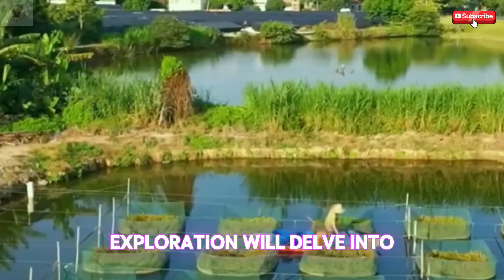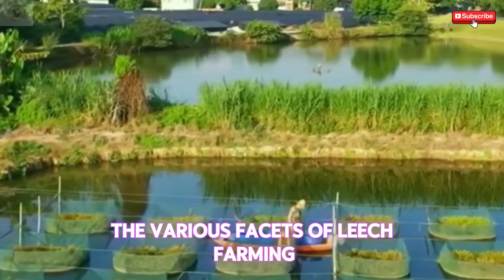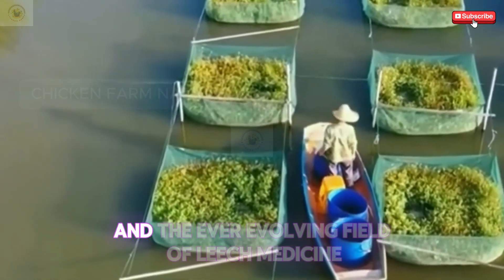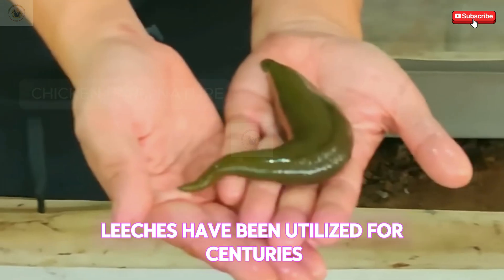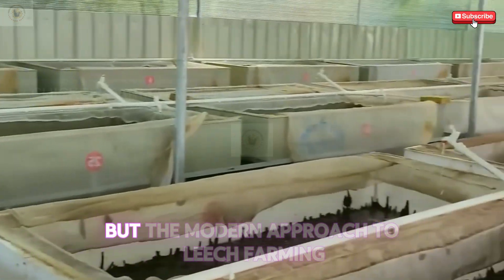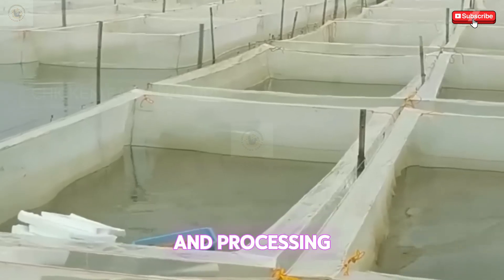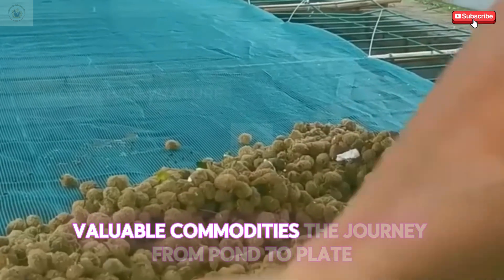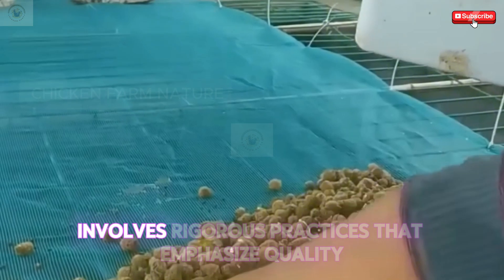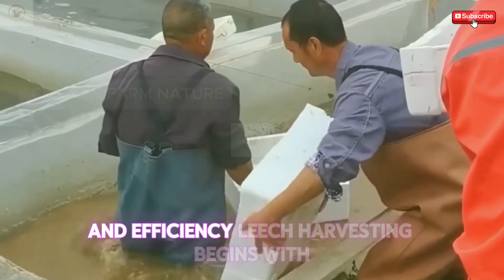This detailed exploration will delve into the various facets of leech farming, processing food from leeches, and the ever-evolving field of leech medicine. Leeches have been utilized for centuries in traditional Chinese medicine, but the modern approach to leech farming and processing has transformed these slimy creatures into valuable commodities. The journey from pond to plate involves rigorous practices that emphasize quality and efficiency.